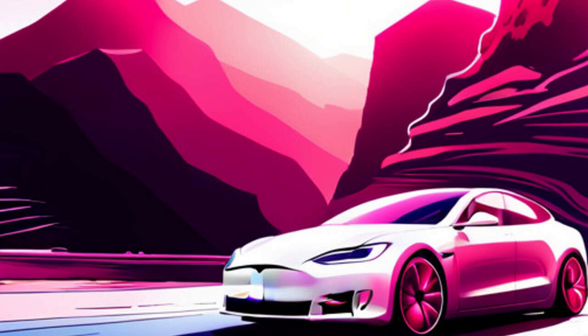Welcome to the Charged Up Podcast with your host, Tesla Dan. Today, we're going to discuss the latest Tesla app update that brings some interesting features to the table. Buckle up and let's dive right in.